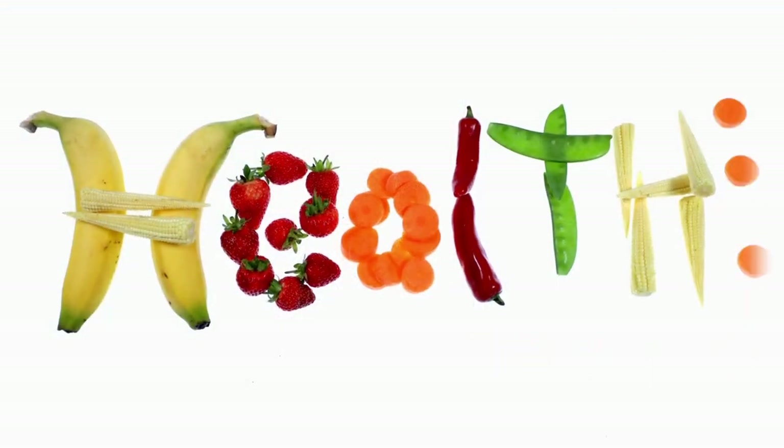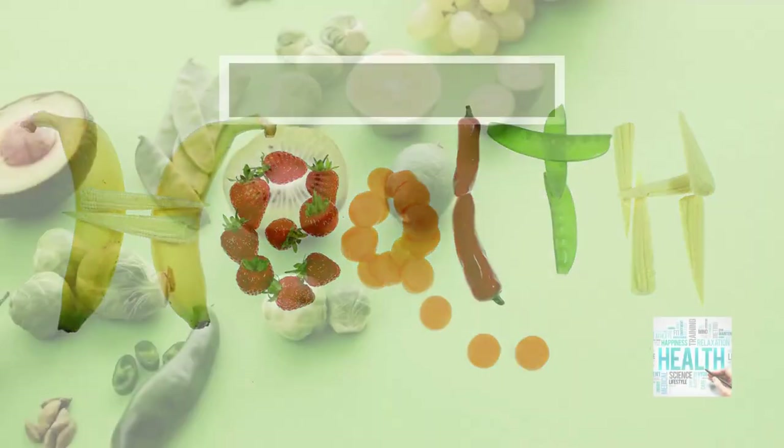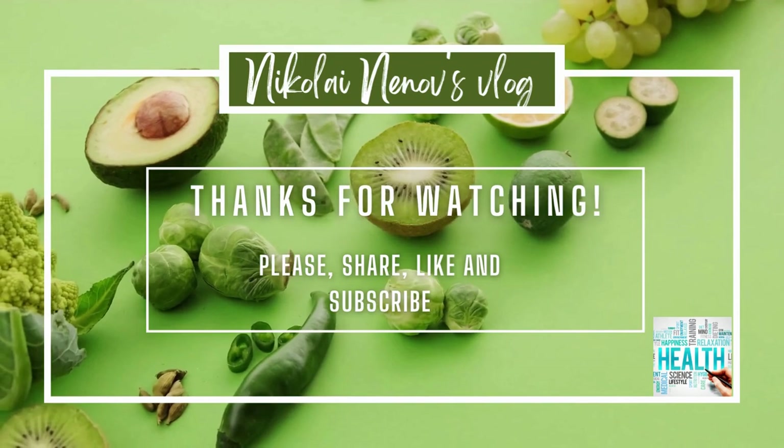Thank you for watching my video. Don't forget to subscribe for more informative content and hit the like button if you found this video helpful. If you have any questions or suggestions for future topics, please leave them in the comments below. Remember, your journey towards better health starts with informed choices. Stay tuned for more health and wellness insights.